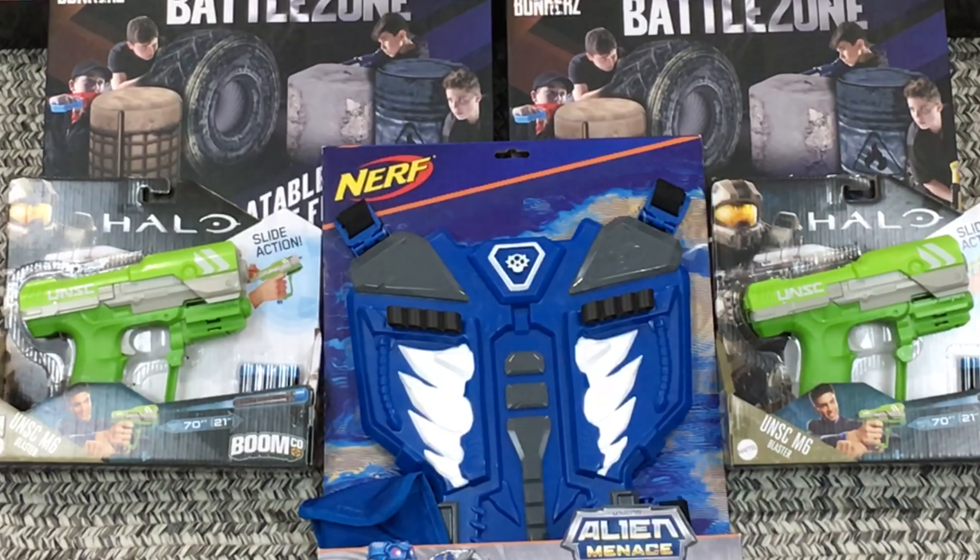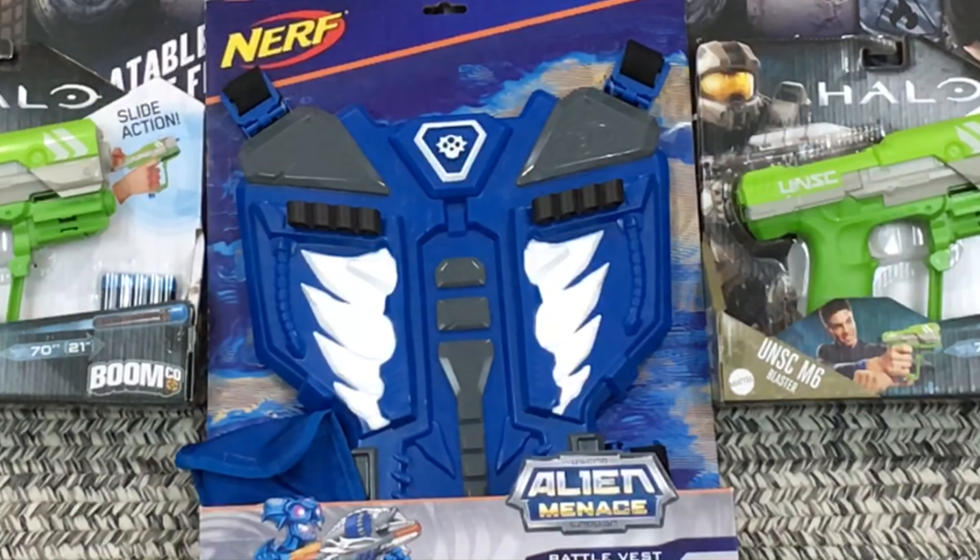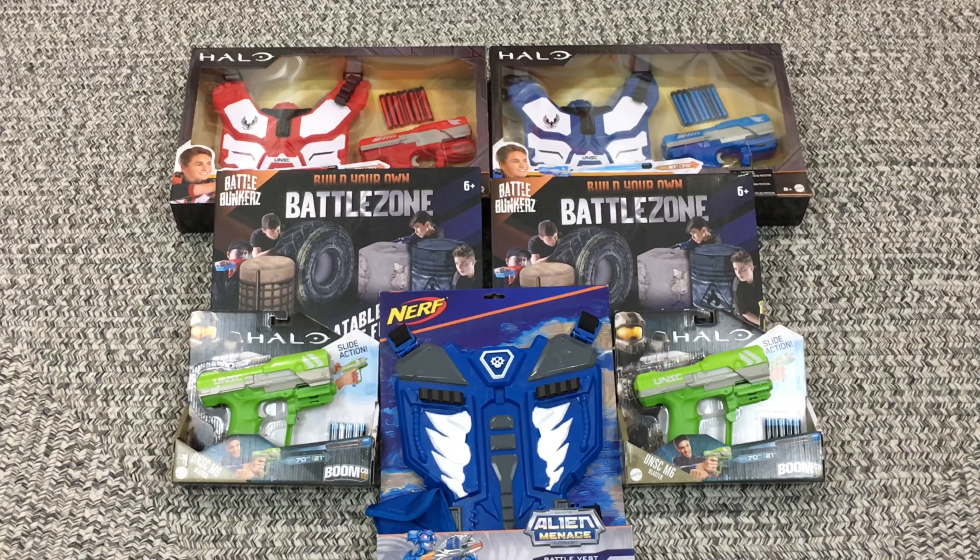Then we got the two Halo pistols there on the side as well as the Alien Menace Battle Vest — I got the very last one on the shelf. Overall I think I did really well. I listened to quite a few of you who were telling me that if you were in my shoes you would have grabbed a lot of the Boomco stuff, so I did make a fair haul here. Hopefully next week we'll yield better results if the discounts go up and we'll see what we got.